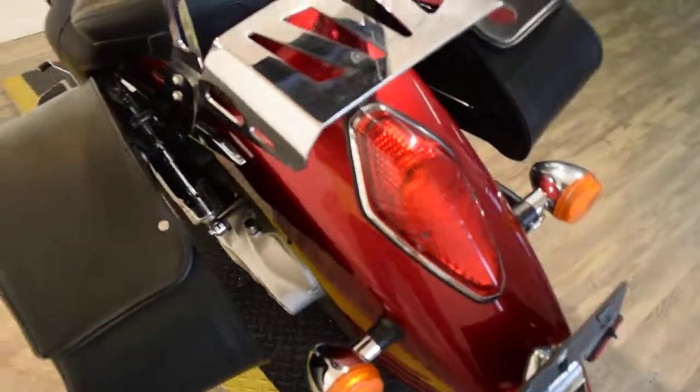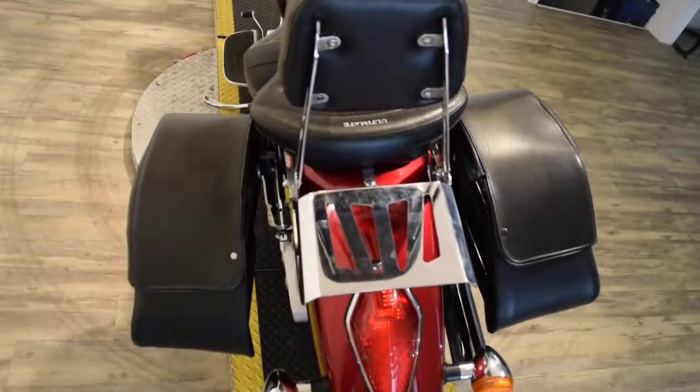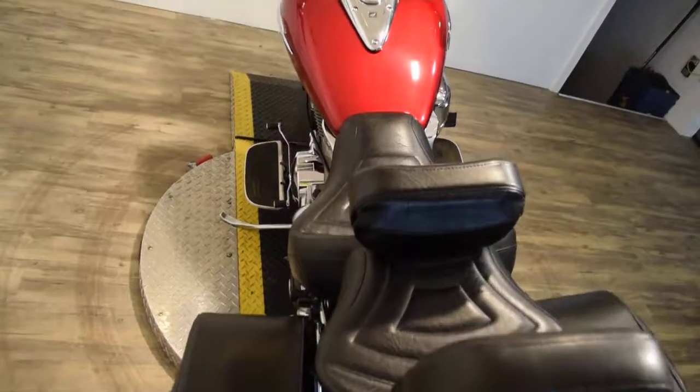This bike has been service and safety inspected. It has two brand new tires on it and is currently ready for the road. It has a 30-day 50-50 engine and transmission warranty.